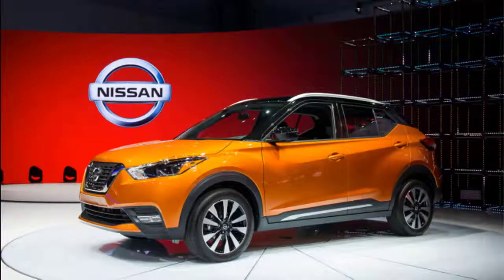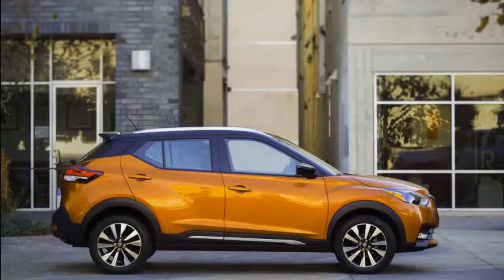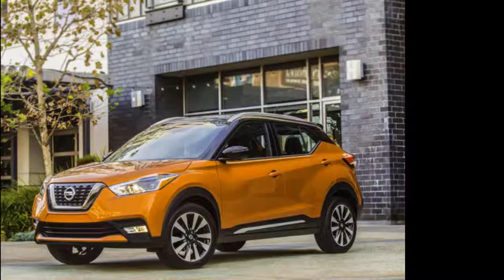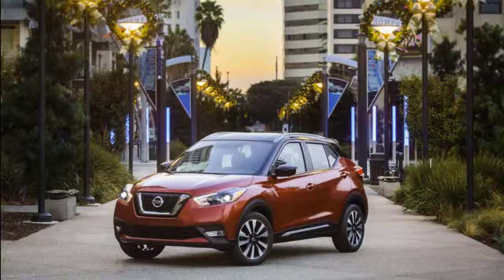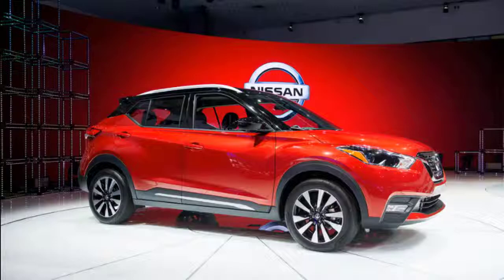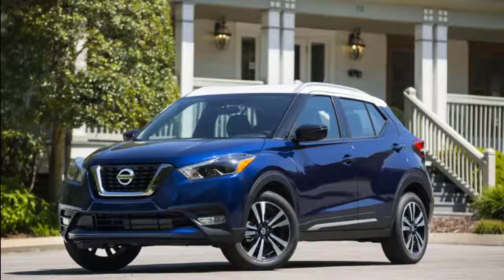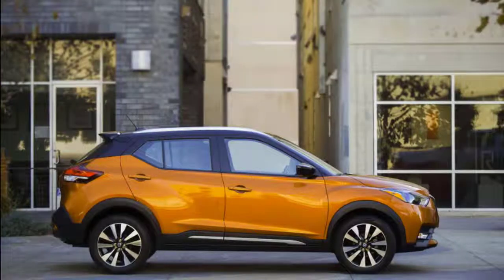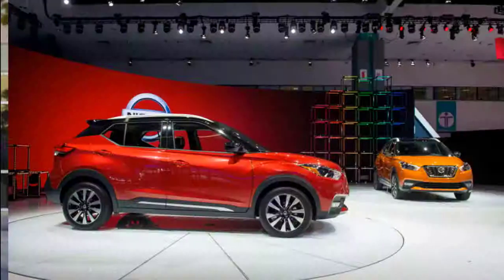With just 122 HP, the 2019 Nissan Kicks could use a kick in the pants. Around town it delivers acceptable acceleration and a composed ride, but it's less settled on the highway, struggling to keep up with traffic and with steering that feels constantly nervous. We rate the 2019 Kicks at 4 out of 10 for performance, deducting a point for its leisurely acceleration.